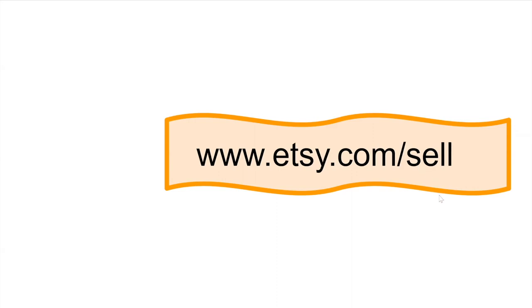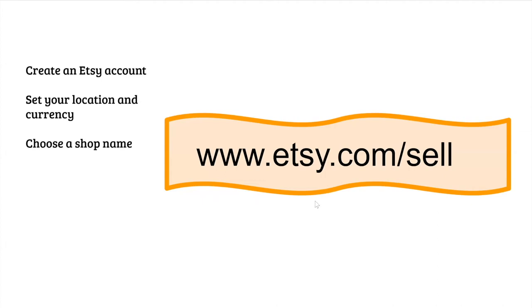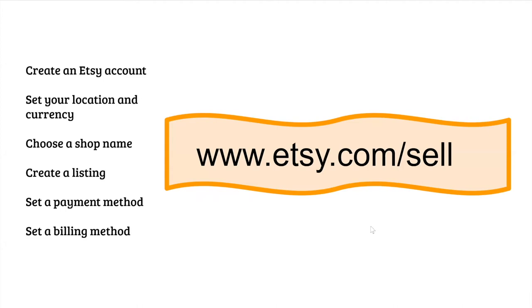On etsy.com/sell, they say there are six main things you need to do to set up an Etsy shop. They are: first, create an Etsy account; set your location and currency; choose a name for your shop; create a listing or listings; set up a payment method; and set up a billing method. To get started, go to etsy.com/sell and when you're ready, click the 'Open your Etsy shop' button.